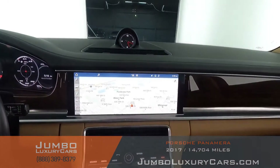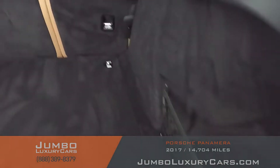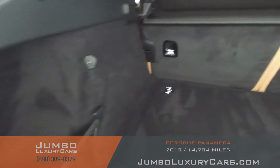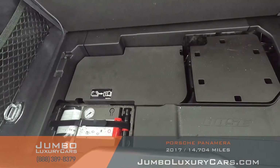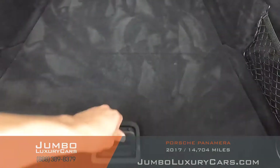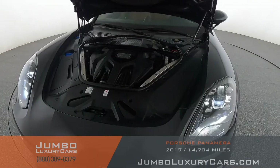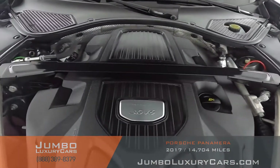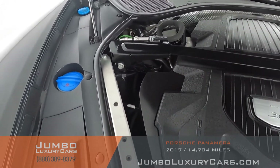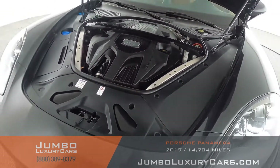Overall, the interior is in excellent condition. Now let's check out the trunk — overall the trunk is in excellent condition. Now let's take a look under the hood. As you can see, everything seems to be in good working order.